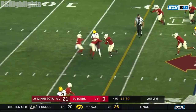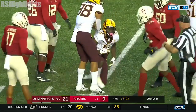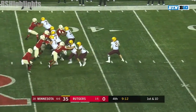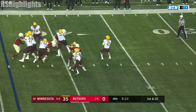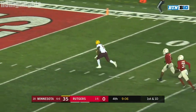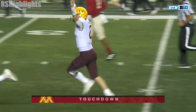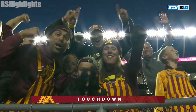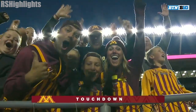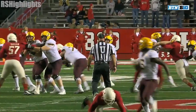Decided to come back for his sixth year. That slant pattern to Johnson to pick up the first down. Tanner Morgan, all alone for one — Tyler Johnson. That's about as easy of a touchdown as he might get.